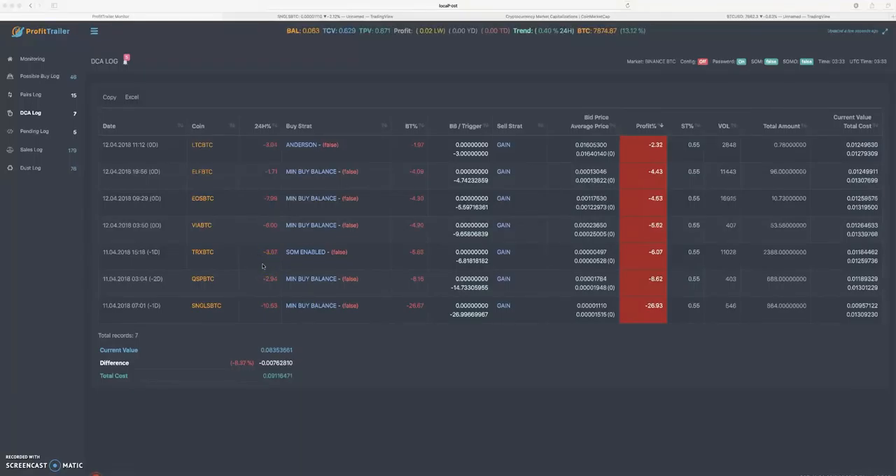Hey, what's going on everybody, appreciate you tuning back in. This is going to be a more technical video — we're going to go over how to decrease and get rid of your deep DCA bags. This is a more complex strategy, it's going to take a little bit of effort. I'm going to try and get through it as quick as possible and make it as easy to follow as possible. What we're seeing here is my DCA log — most of these aren't very bad, even up to negative 10% I'm not too worried.